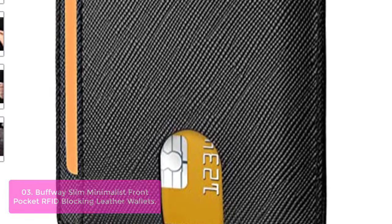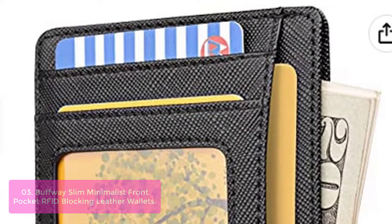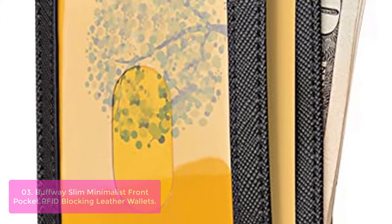List number three: Buffway Slim Minimalist Front Pocket RFID Blocking Leather Wallets. Our RFID front pocket slim wallet is super thin and modernly slim — the minimalist wallet that fits perfectly in your pocket, purse, or travel pack. Eight slots easily load your driver's license, credit cards, debit cards, and membership cards, making your work and travel more convenient. Our RFID front pocket wallet is perfect for organized men and women who want to travel light and access their essentials easily.